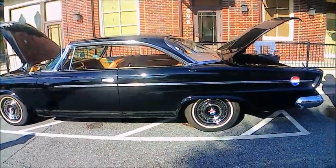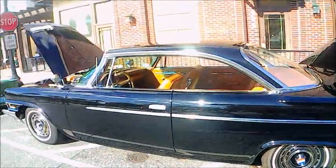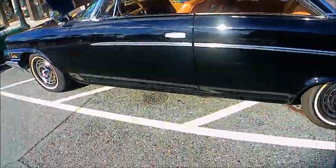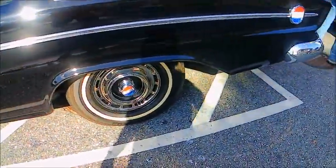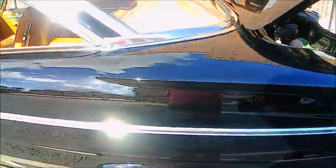This is a beautiful 1962 Chrysler 300H. It's part of the 300 letter series. Gorgeous paint, and the condition is amazing.